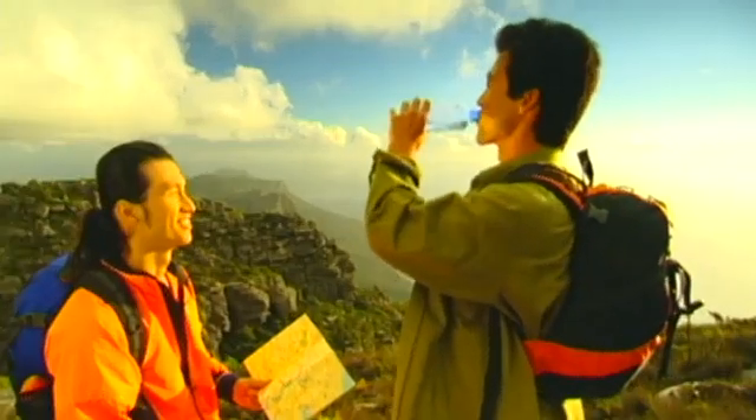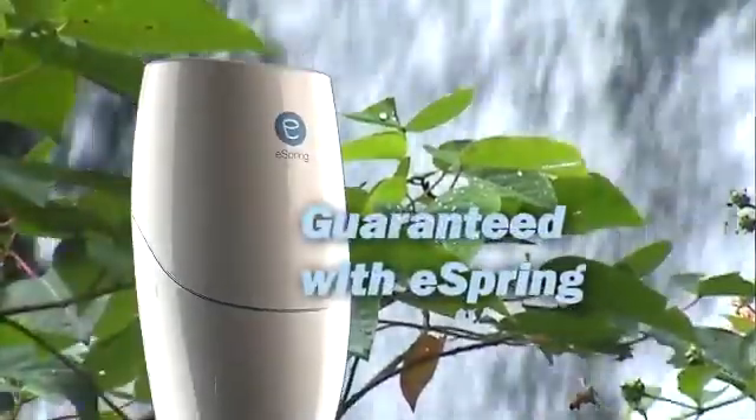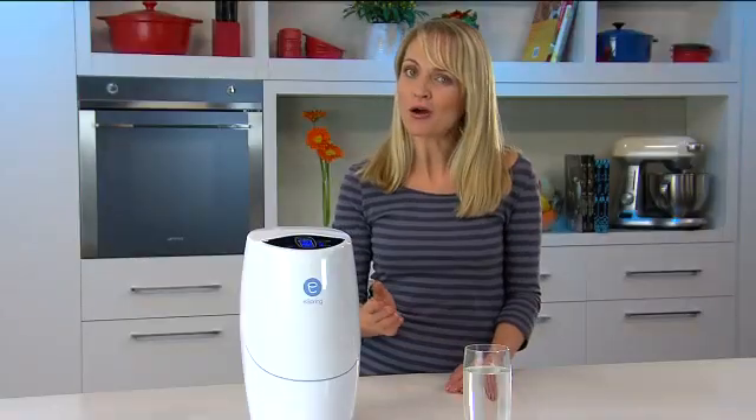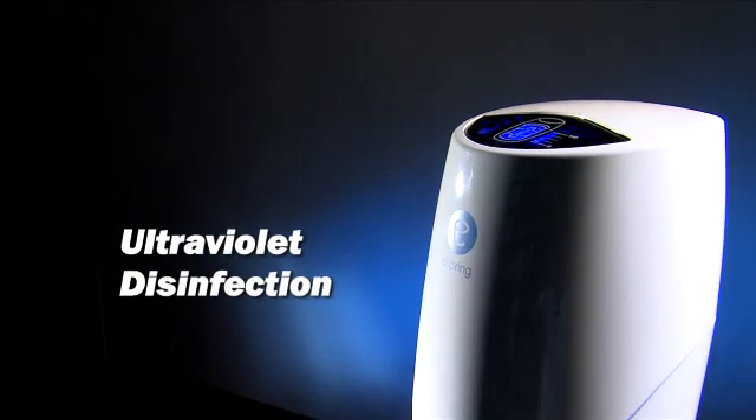water is essential to good health. And eSpring provides safe drinking water that tastes, smells and looks great. Through a patented carbon block filter with ultraviolet disinfection.